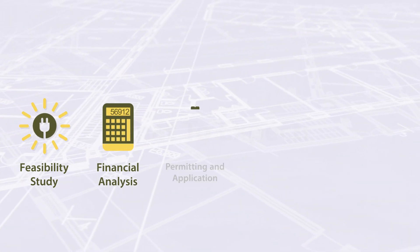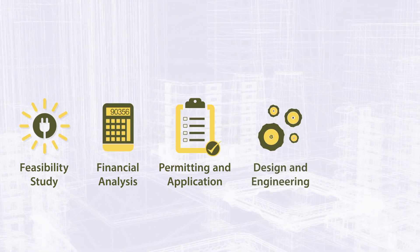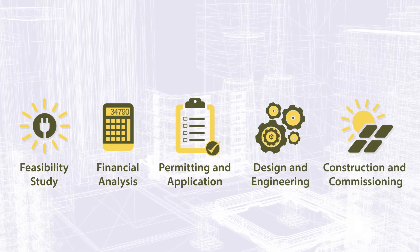We'll handle everything from the feasibility study, financial analysis, permitting and application, design and engineering, to construction and commissioning.